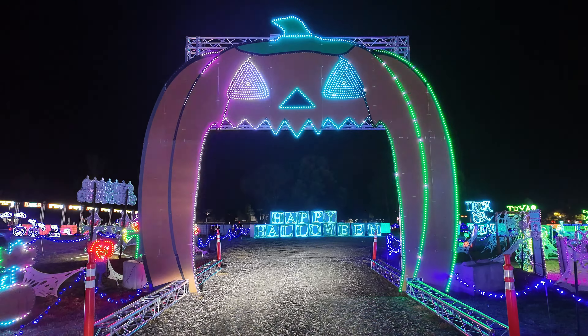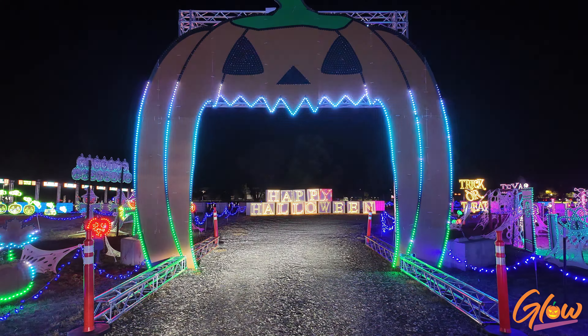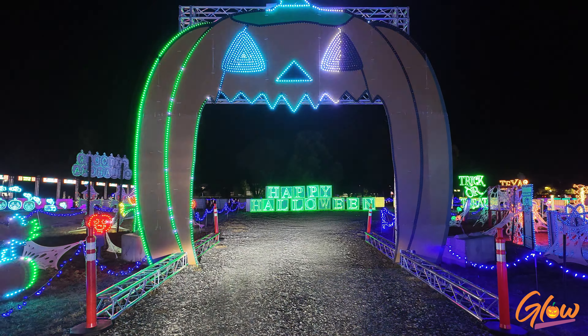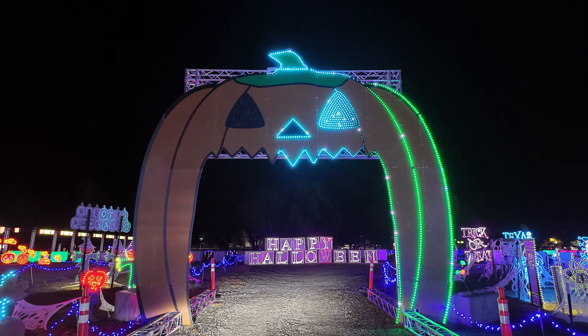This is one of your signature pieces, and I want people to understand — you guys built every aspect of this. Every aspect. And I can't even take credit for this, Mark. This is 100% a definition of the team.